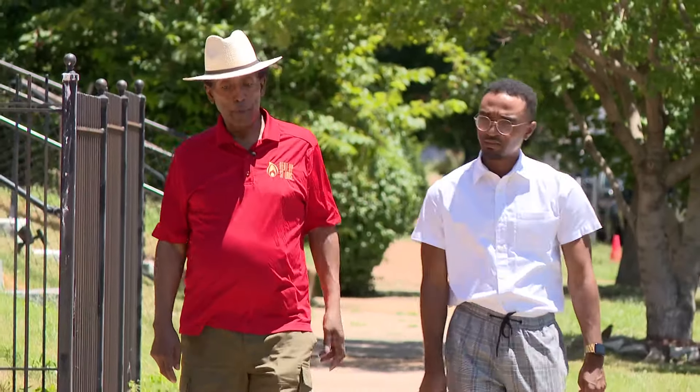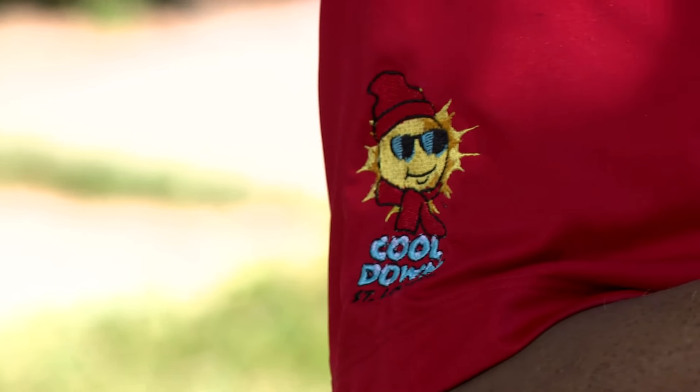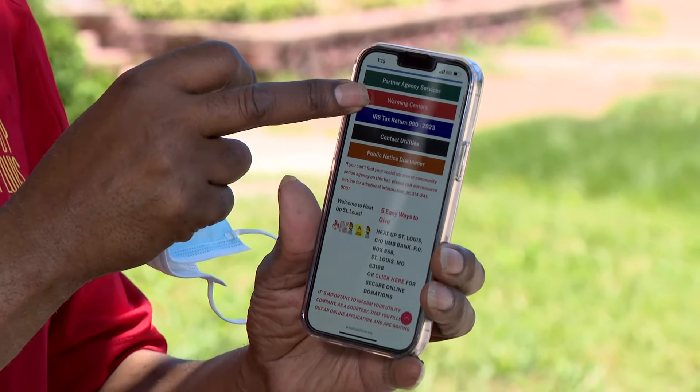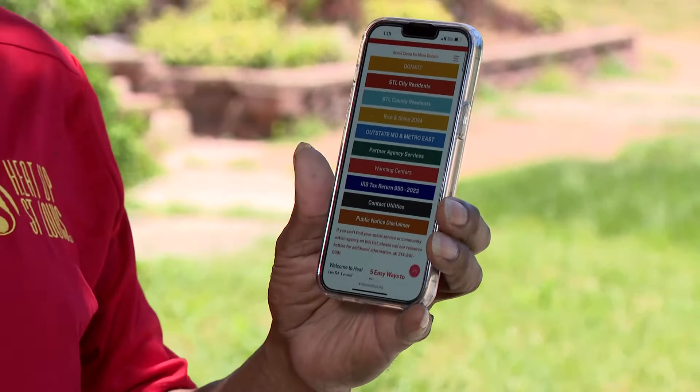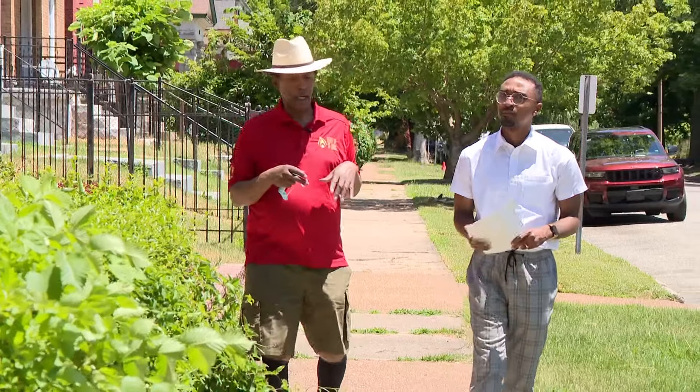Gentry Trotter with Cool Down St. Louis is working to combat the issues that residents are facing in these scorching temperatures this summer. His organization is helping out with utility bills and providing free air conditioning units to the elderly and disabled. But he says you can do prevention work yourself.